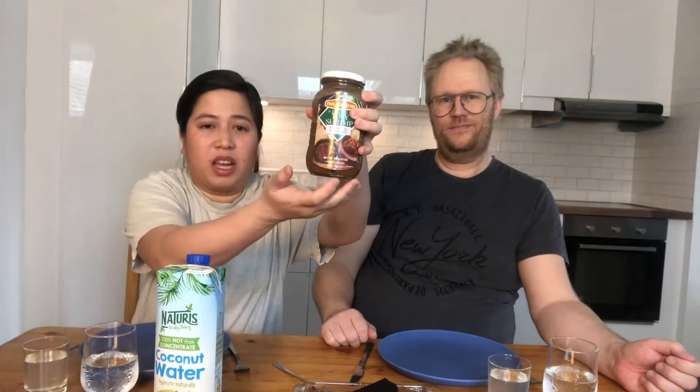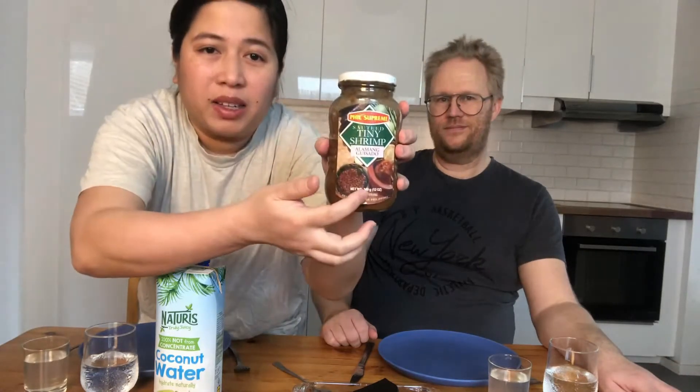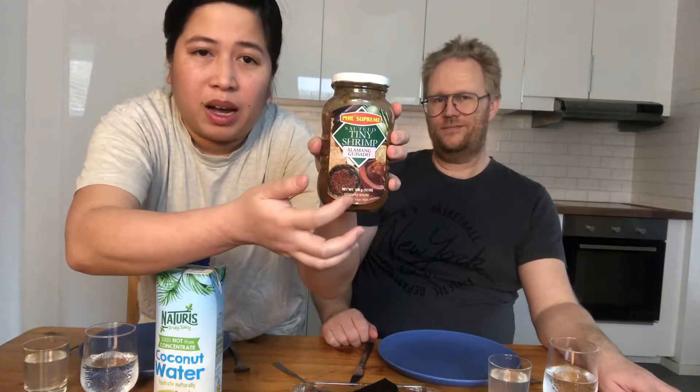Hello guys and welcome back to our channel. Today we're going to try both Swedish food — this one called blood pudding — and we have some mango. It's not from the Philippines, actually from Brazil, but it's the best I could get. And then we have some red shrimp paste — we call it alamang in Tagalog. I bought this back in December or January and it's been in the fridge.